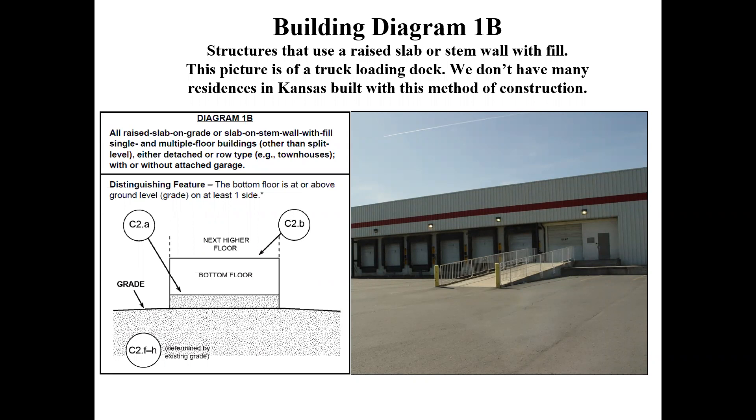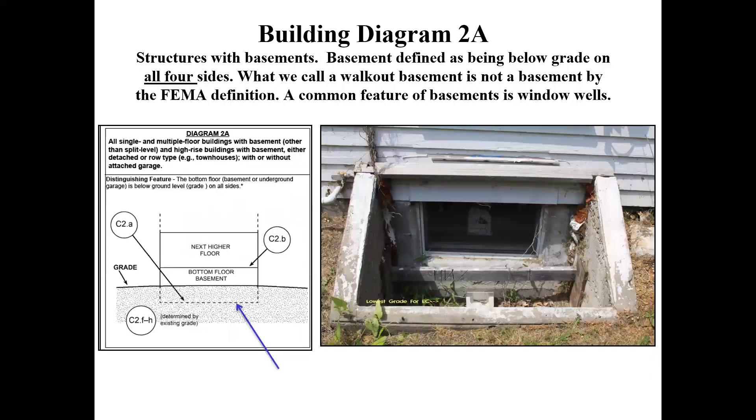Diagram 1B is raised slab on grade — very similar to 1A but typically built with stem walls and fill dirt in the middle with slab poured over top, which is cheaper than all cement. This is common for warehouses and loading docks since the loading bay doors are often even with the truck. C2A is the top of that slab, C2B is any next higher floor, and the rest depends on the actual site. It's not common for residential structures — mostly non-residential — but we have seen a few residential 1B structures.